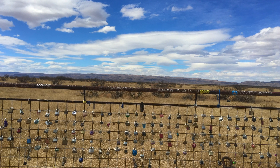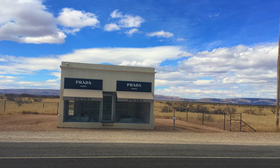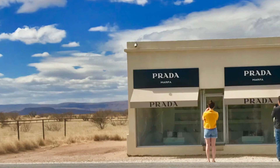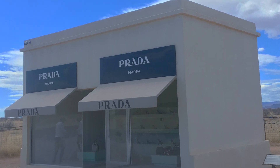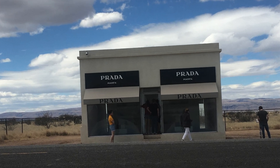Marfa is a desert town northwest of the park and quite a distance away. Yet we decided to drive here for an iconic Prada store — though it's not what it sounds like. It's a sculpture art installation by Elmgreen and Dragset, with fake items on display in the middle of the desert. No further comments.